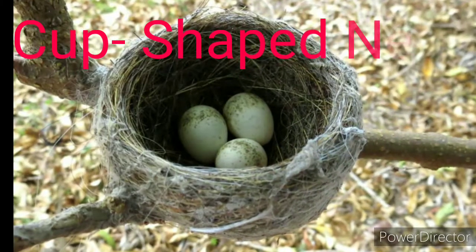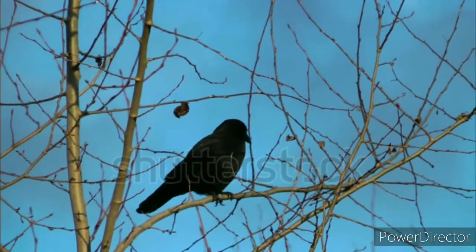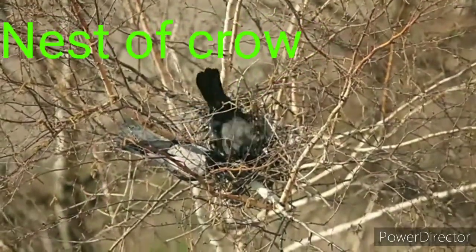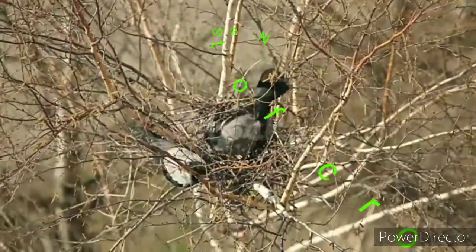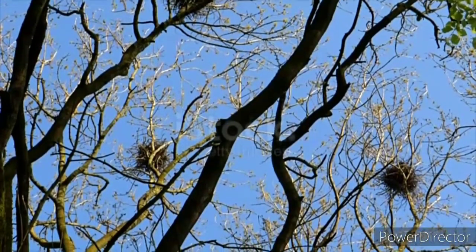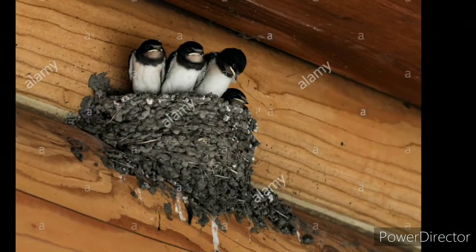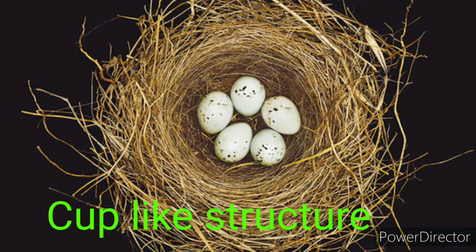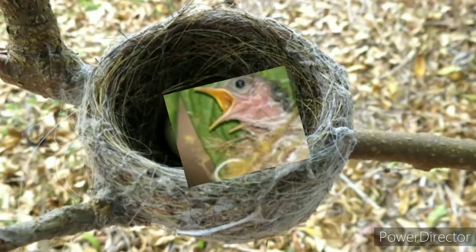The first type is the cup-shaped nest. Birds such as pigeons and crows make their nests using grass, soft cotton, twigs, cloth, and feathers. They usually make the nest on high places above the ground, such as branches of trees and open ceilings of houses. These are open, cup-like structures suitable for keeping eggs and chicks safe.